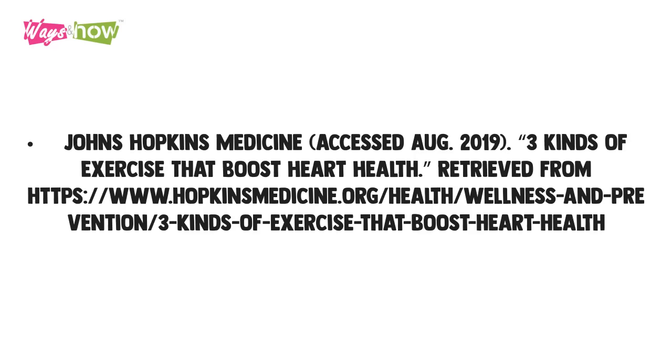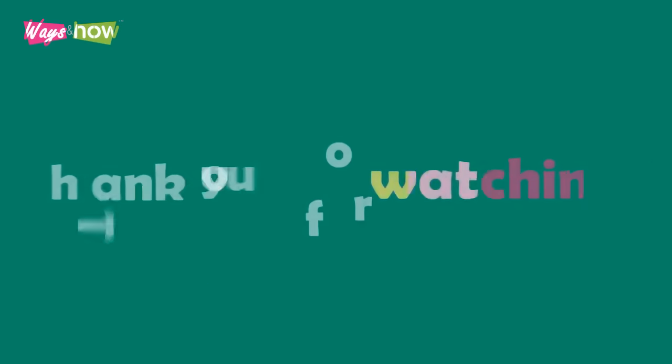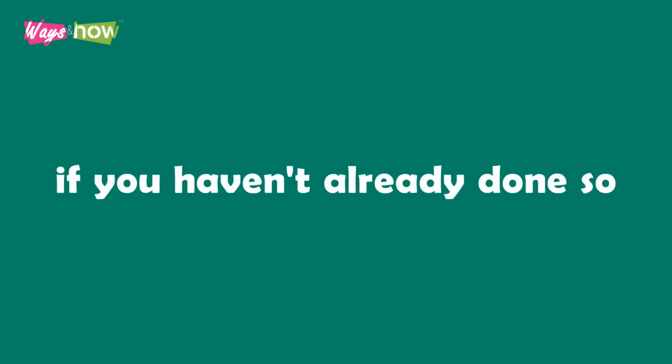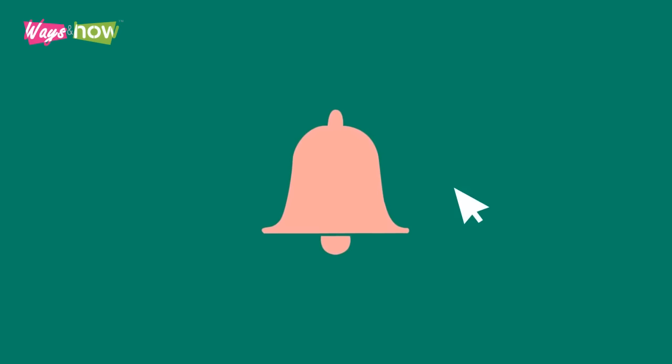Following are the study references we used in the creation of this video. Thank you for watching. If you like the video, please share with your friends and subscribe to our channel if you haven't already done so. If you want to be notified of our new uploads, new subscribers click on the bell icon when you subscribe. Old subscribers, please turn on all your notifications.